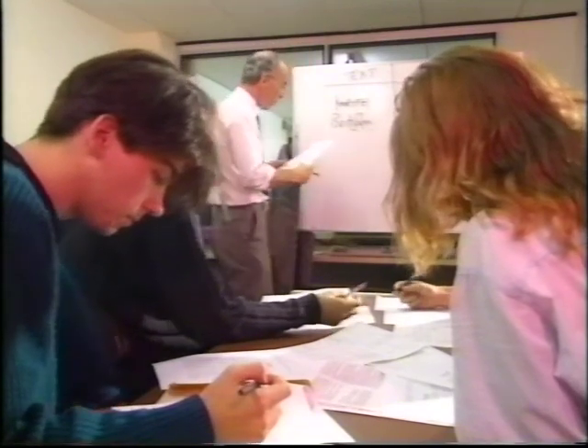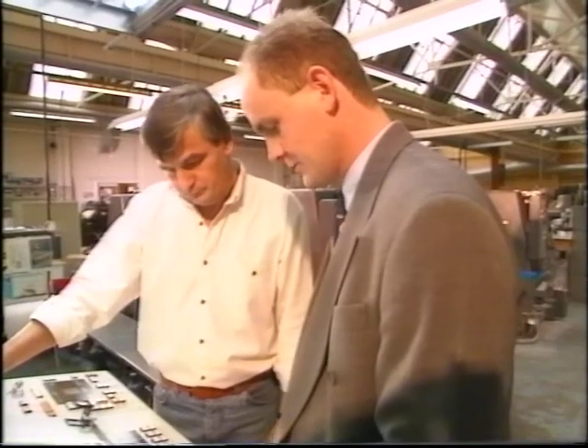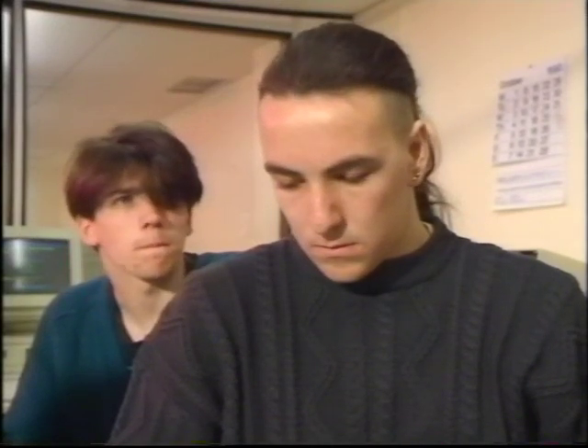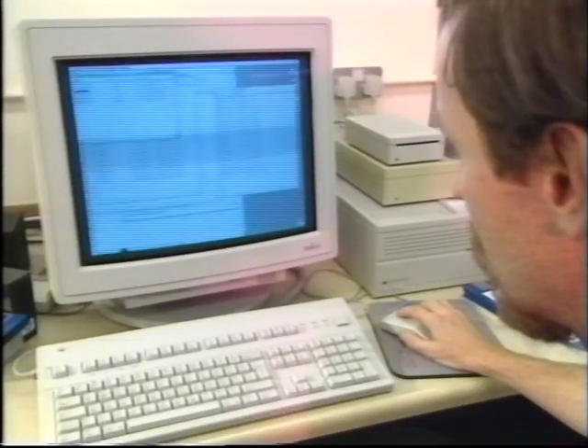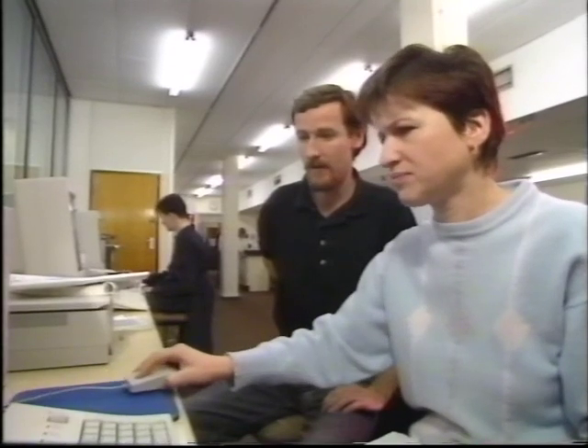A more direct route to management level is via the Higher National Diploma in Printing, Production, and Management, available from both the Glasgow and Edinburgh colleges. This two-year full-time course is tailored to management positions in printing, advertising, and related industries, and covers subjects from production organisation and financial control to print technology and design. Entry requirements are two Highers and three Standard Grades, again including English, Maths, and Science subjects.